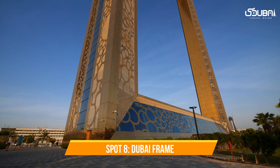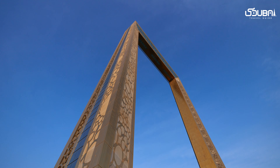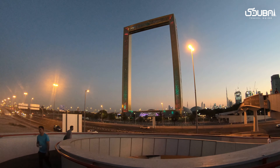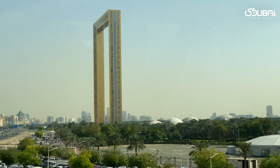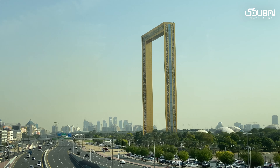Spot eight: Dubai Frame. The Dubai Frame is a modern architectural marvel that provides a unique perspective on the city's past and future. Capture the frame's intricate design and the stunning contrast as you look through the frame towards modern Dubai on one side and old Dubai on the other.